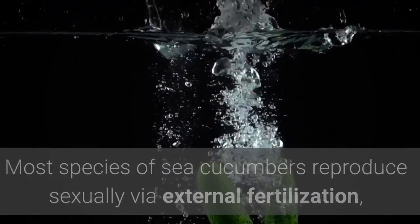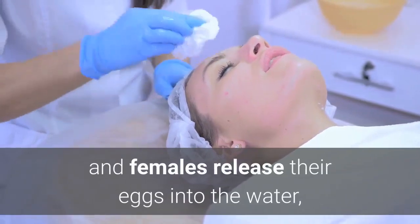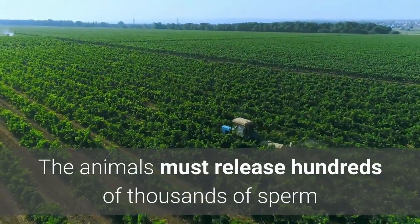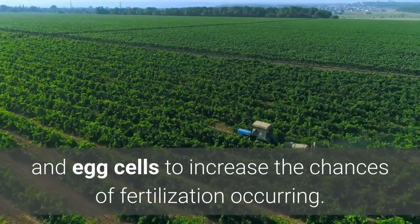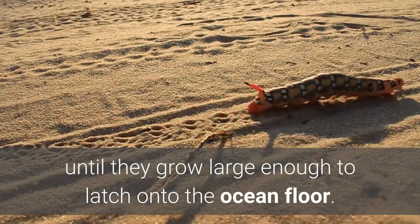Most species of sea cucumbers reproduce sexually via external fertilization, according to National Geographic. The males release their sperm into the water and females release their eggs into the water, and hopefully a few egg and sperm run into each other. The animals must release hundreds of thousands of sperm and egg cells to increase the chances of fertilization occurring. The sea cucumber larvae drift with the currents until they grow large enough to latch onto the ocean floor.